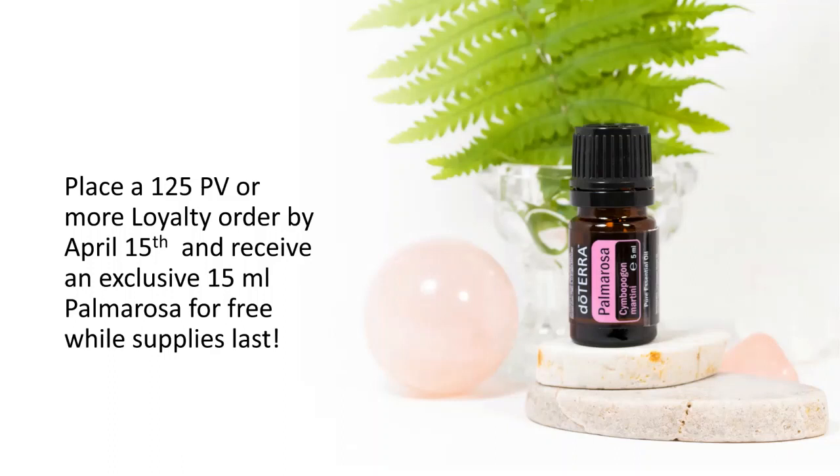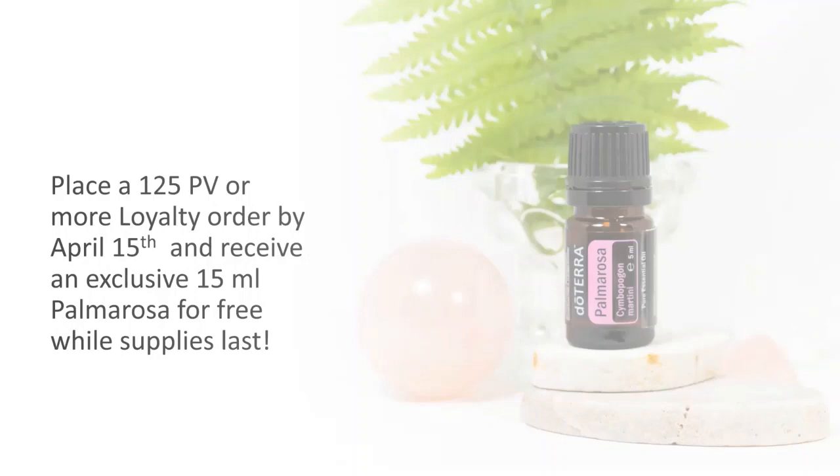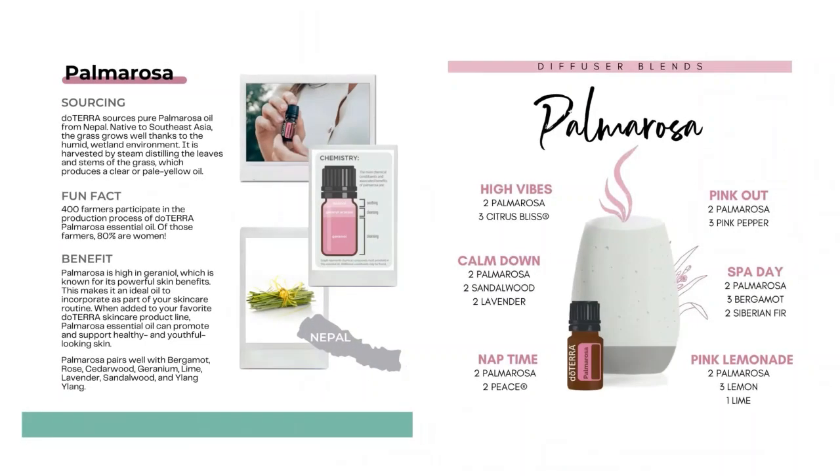Let me tell you a little bit about palmarosa. It's also known as Indian geranium. Palmarosa essential oil has a rose-like scent and makes a beautiful addition to your essential oil collection. Like rose, it is known for its natural skin benefits. doTERRA sources palmarosa from Nepal — it's native to Southeast Asia. The grass grows well there thanks to the humidity and wetland environment, and it's harvested by steam distilling the leaves and stems, producing a clear, pale yellow oil.